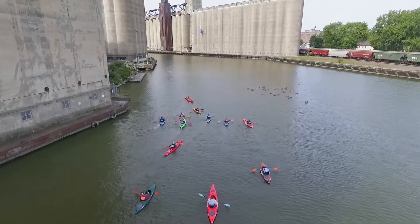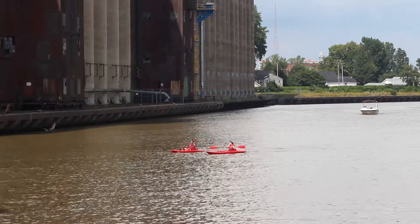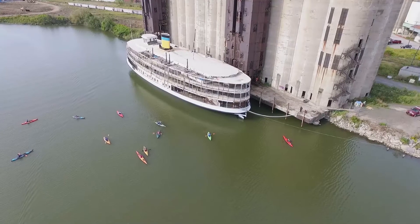Buffalo River is an amazing place to kayak. It's great for beginners. They get to see all the different wildlife, the history, and it meanders through the city. It's a very urban kayaking experience, which is very unique. There's not many places like it.